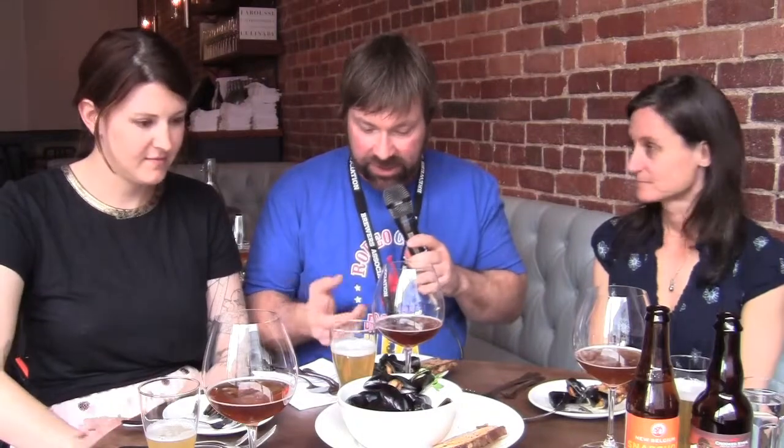Beer pairing and food pairing number two. We have the mussels here at the kitchen. Tell us a little bit about these mussels in front of us. So mussels are from Ingrid — they're Bouchon mussels out of Maine. Everything she does is incredible; we're so lucky to have her as our seafood purveyor. These are just really classically prepared with white wine, cream, garlic, fresh thyme, and a little parsley on top. Super simple.